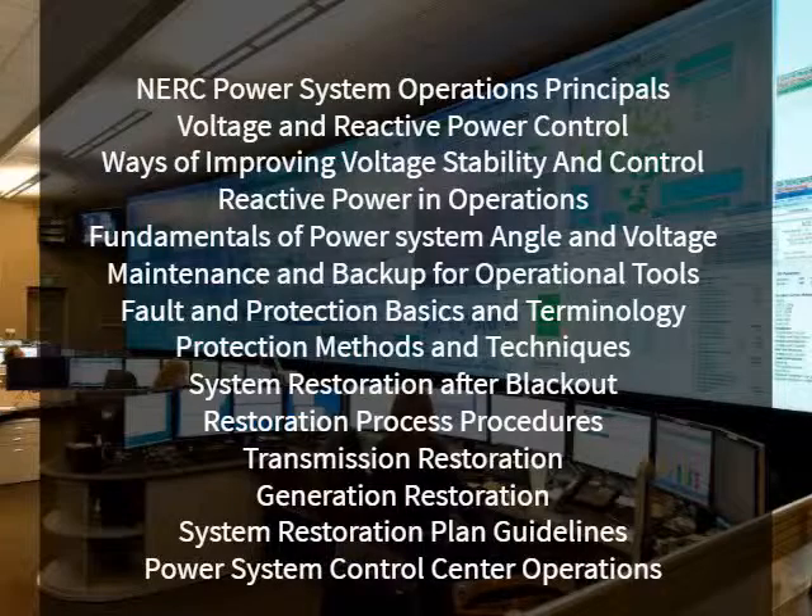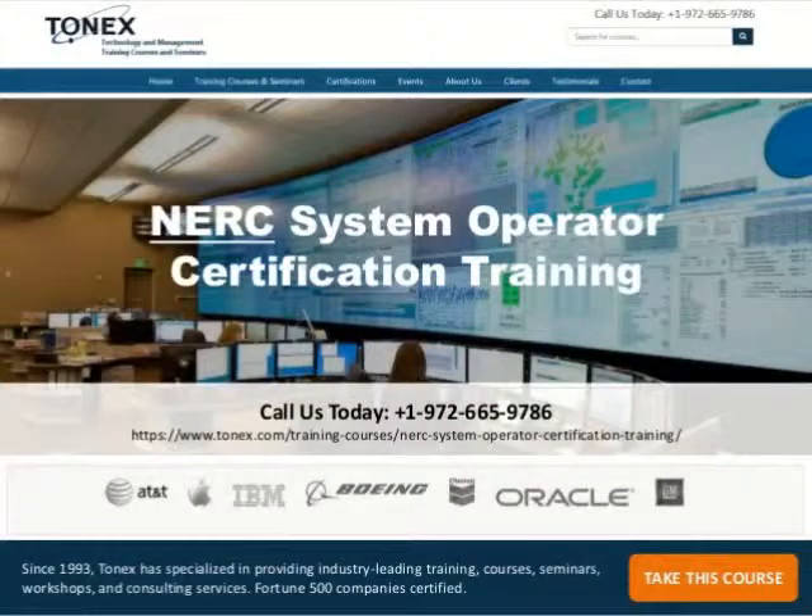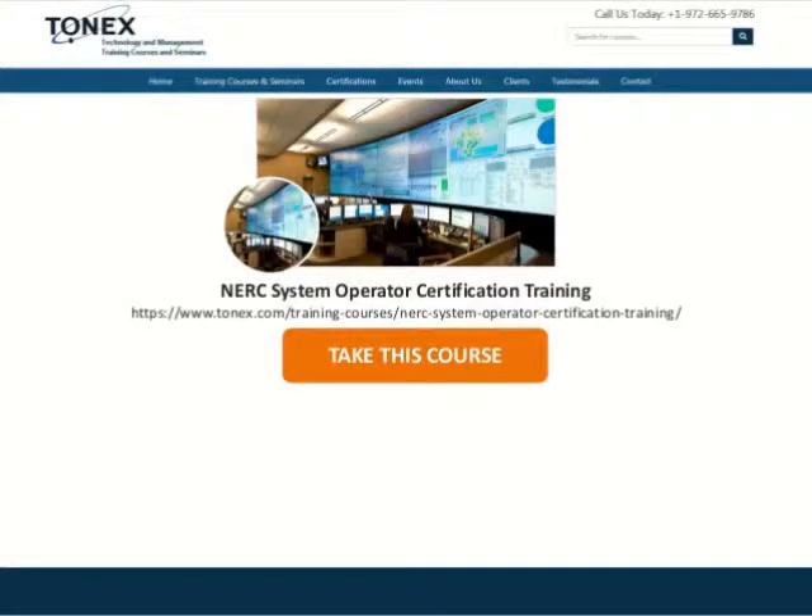Additional topics include System Restoration Plan Guidelines and Power System Control Center Operations and Management. Call us today at 1-972-665-9786 to learn more about the course audience, objectives, outlines, and pricing. Visit our website at www.tonex.com.